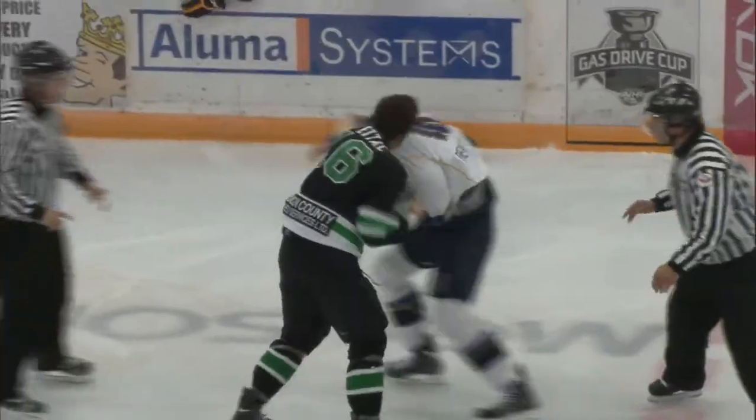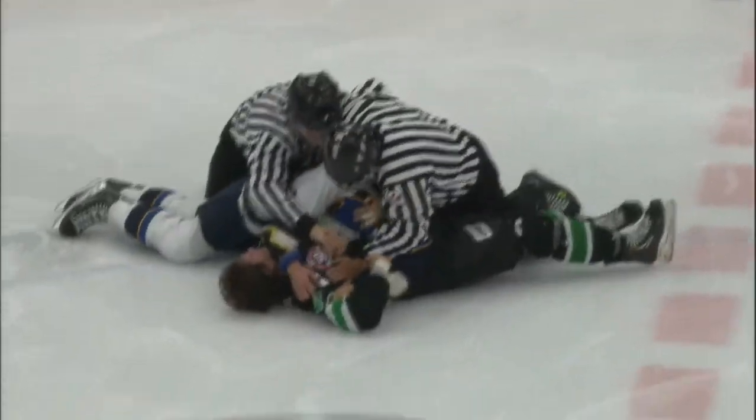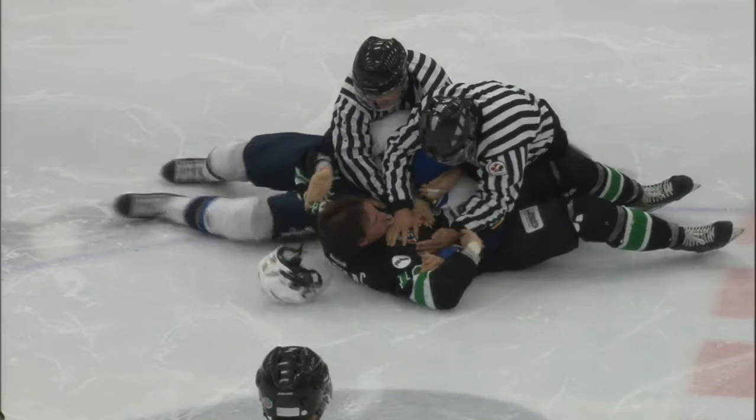Now McCallum's jersey's up over his head. Linesman got to get in there, but they're not. Beddick comes, gets free, with a cover to right. McCallum can't see, but he's still getting right hands in. Finally, Beddick tackles McCallum down to the ice, and the linesman finally get in there.